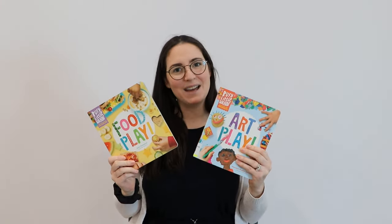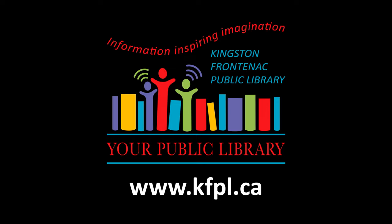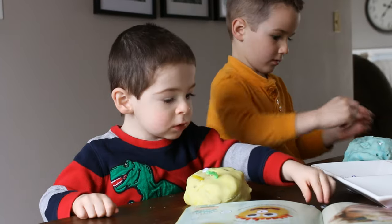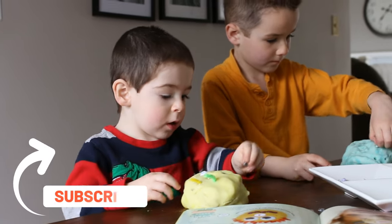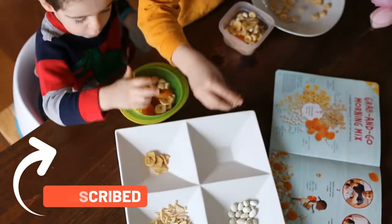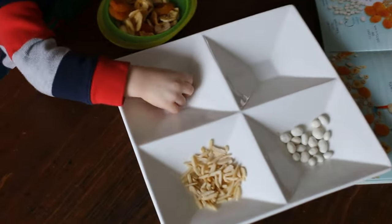Click on the link below to place your holds on these great books now. We'll see you next time.